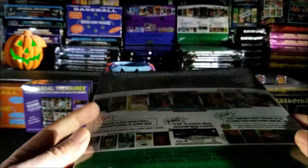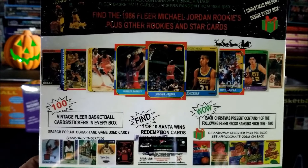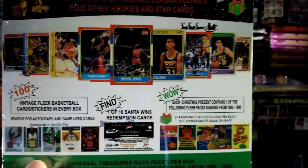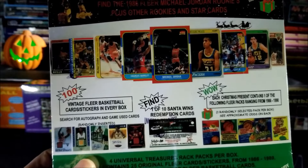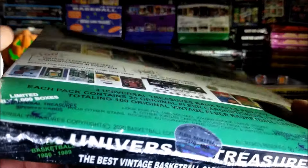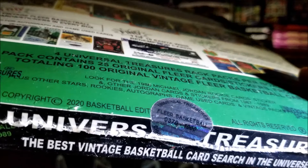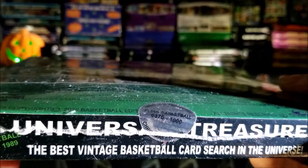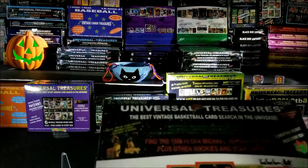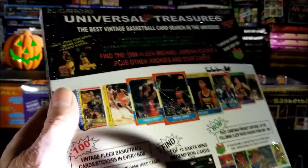These boxes have been pretty good to me. Not too long ago I found a 1986 wax pack — didn't get the Jordan, but I got some nice cards. Let's find out what number this box is. It looks like 370 of 1,000. I think what I'll do is open up two of these packs tonight and then open up another two at a later time.